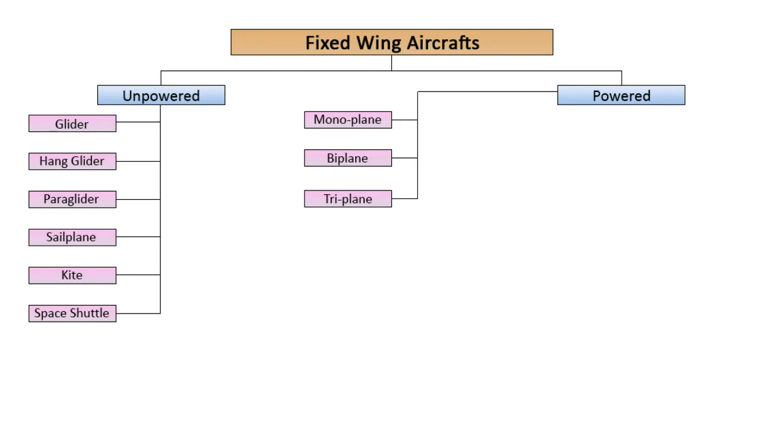Powered aircraft are classified based on several aspects. Based on the number of wings, it is monoplane, biplane, or triplane. Based on geometry, it is fixed, variable, swept-back wings, or tailless.